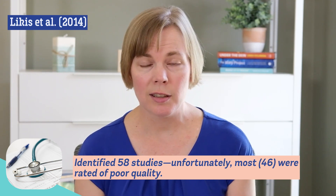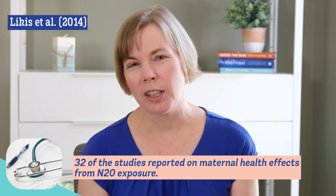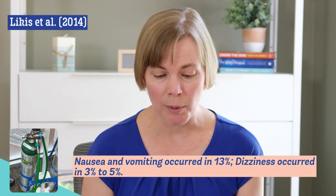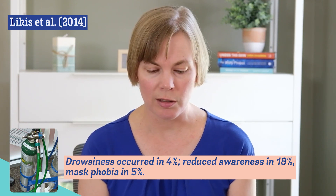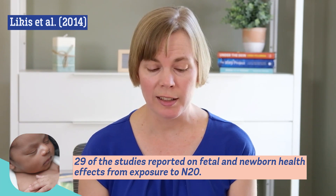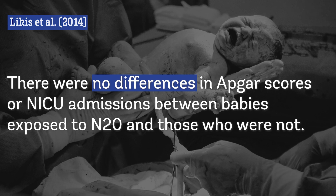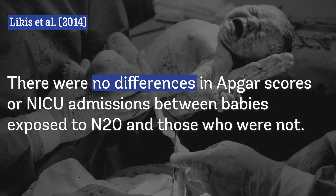Finally, there was another review published in 2014. This review found 58 studies on the topic of nitrous during labor, but 46 of those studies were of poor quality. Using the best quality evidence available, the authors estimate that with nitrous oxide, about 13% will have nausea or vomiting, 3 to 5% will have dizziness, 4% might feel drowsy, 18% might have a reduced sense of awareness, and about 5% will have mask phobia due to claustrophobia from wearing the mask. They also looked at health outcomes for babies across 29 studies, and again found no differences in APGAR scores or NICU admissions between babies whose parents used nitrous oxide and those whose did not.